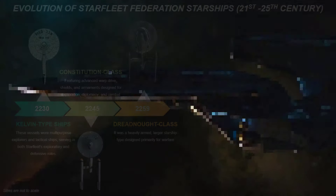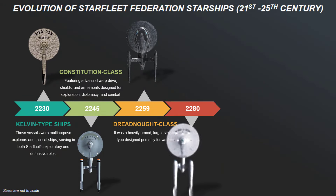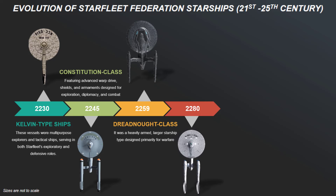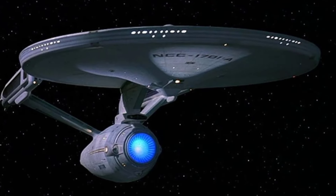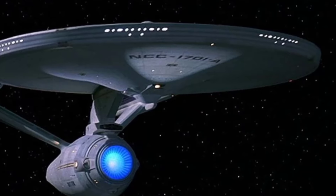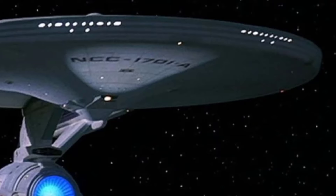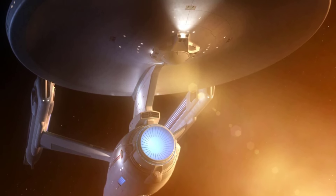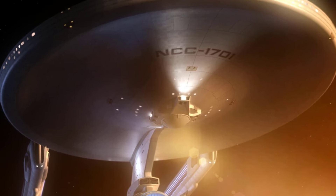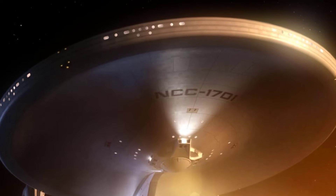20 years on, introduced in the 2280s, the Constitution II-class starships were an upgraded version of the original Constitution-class. With improved warp capabilities, enhanced shielding, and upgraded weapon systems, these ships featured a more refined aesthetic with sleeker nacelles and additional internal compartments. The refit USS Enterprise NCC-1701-A represented the pinnacle of this class, embodying Starfleet's ideals for exploration and defence.